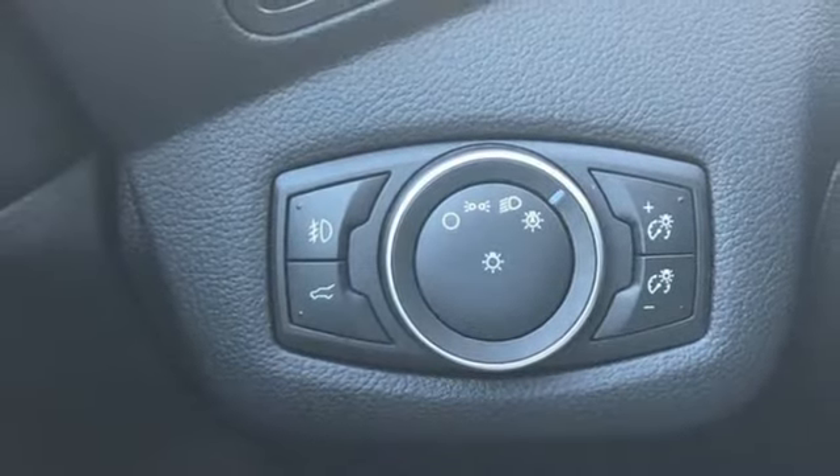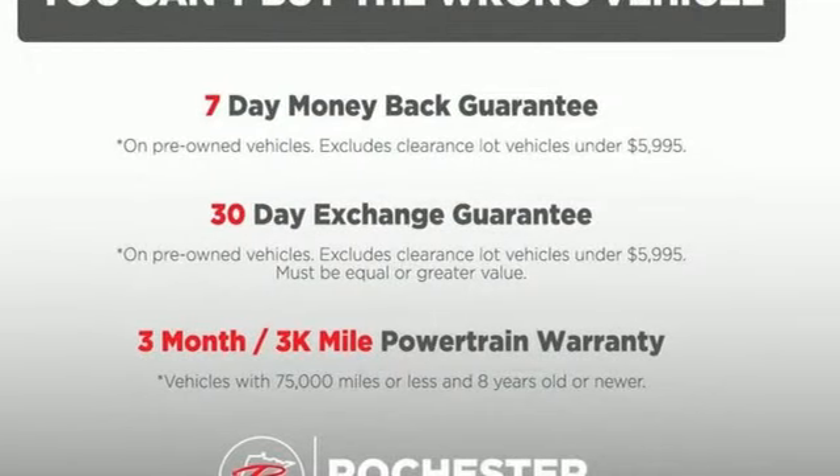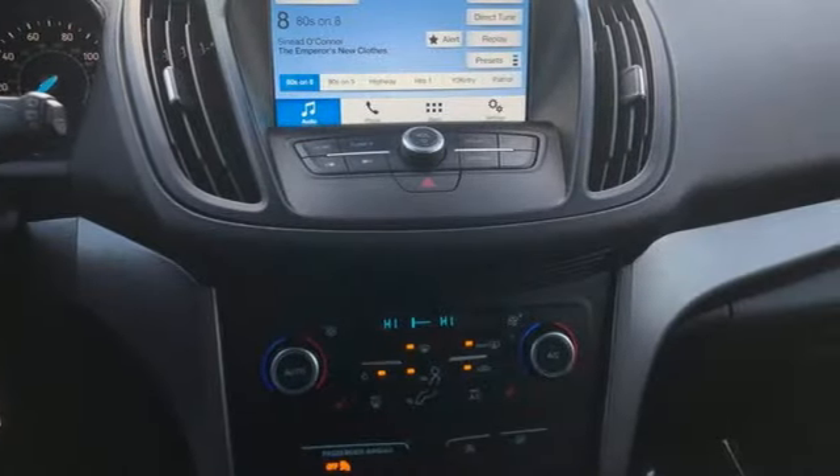Car and Driver notes, perhaps best of all, the latest SYNC 3 infotainment system, which debuted in 2016, offers a vastly more sensible, intuitive, and quick-reacting interface, including a pinch-to-zoom map feature on the 8-inch touchscreen and improved voice recognition.